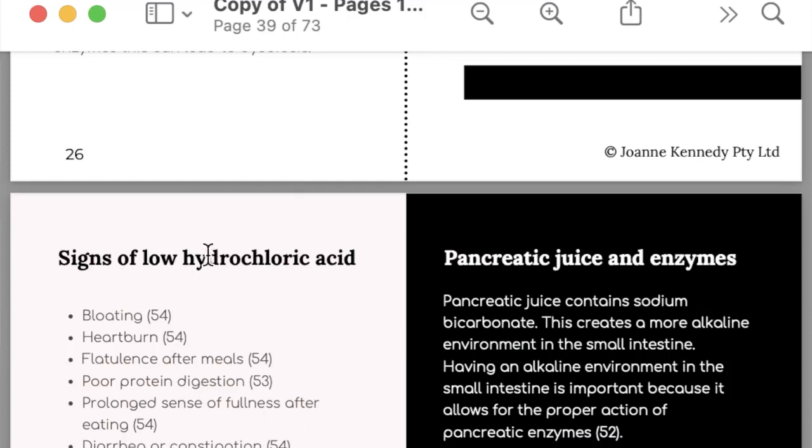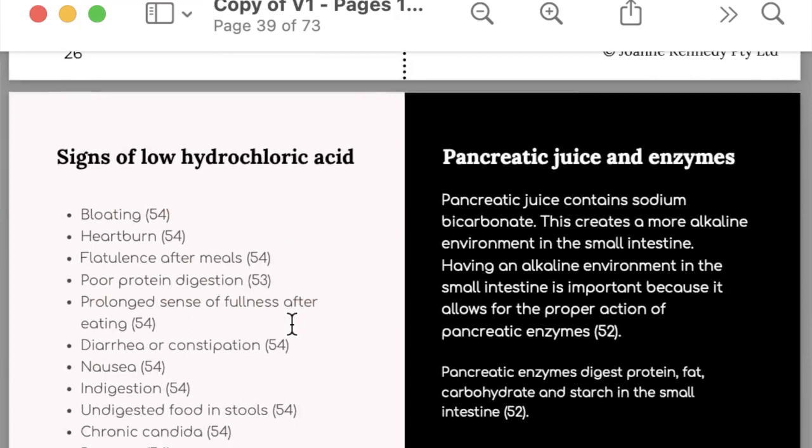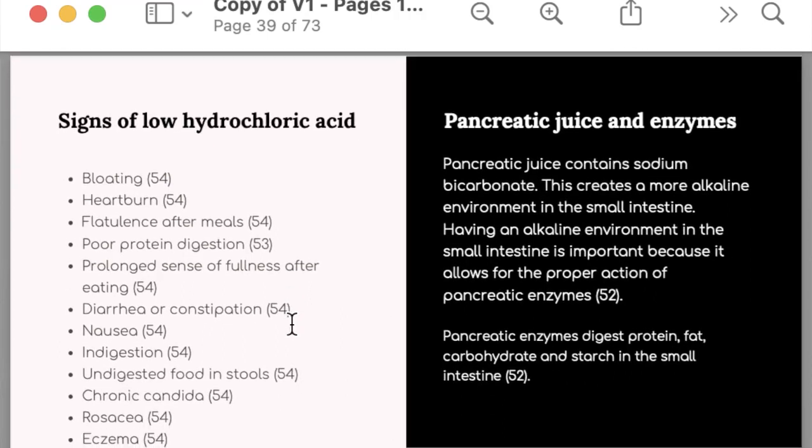The major signs and symptoms of low hydrochloric acid are bloating, heartburn, flatulence after meals, poor protein digestion, and a prolonged sense of fullness after eating — this is very common. It can cause diarrhea or constipation, nausea, indigestion, and undigested food in your stools. You might not see this but it often comes up on stool testing.